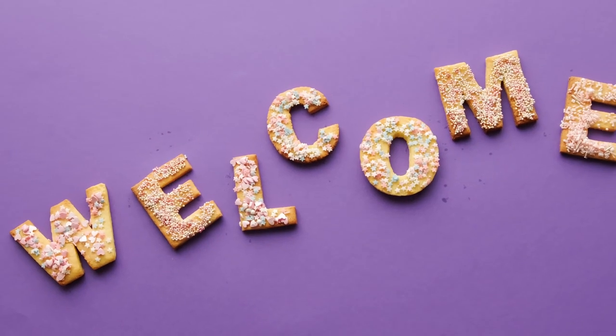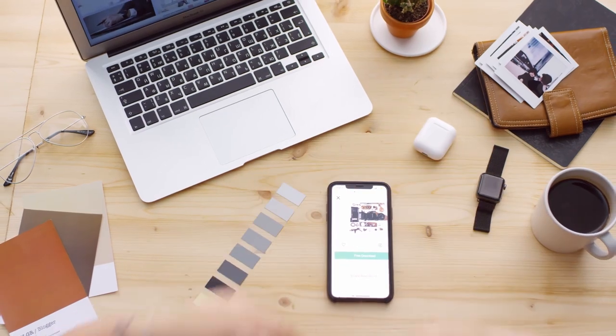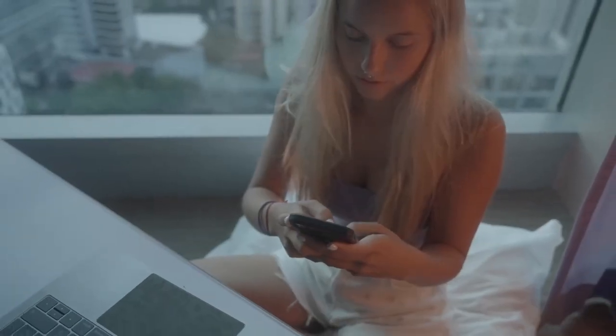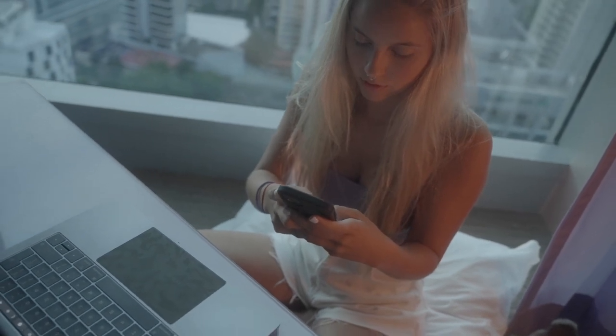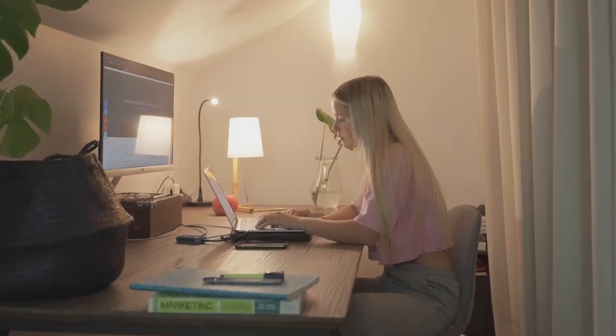Welcome to the Gadget Guide. In this video, we're going to show you the top 10 desk gadgets that are must-haves for any workspace. Whether you're a student, a remote worker, or just someone who spends a lot of time at your desk, these gadgets are going to make your life easier and more efficient.